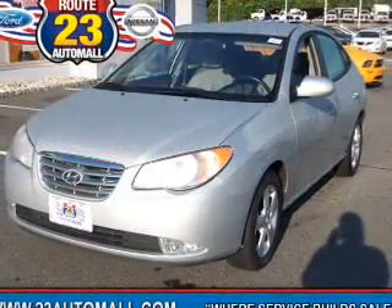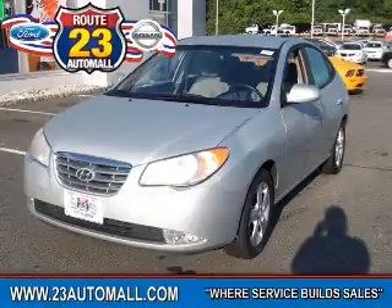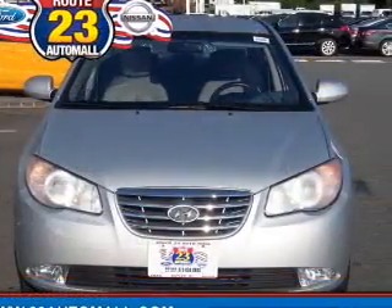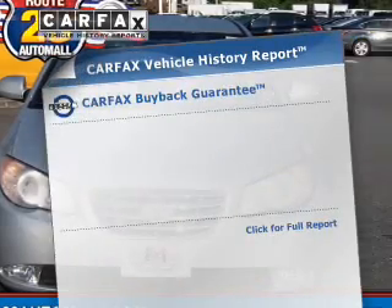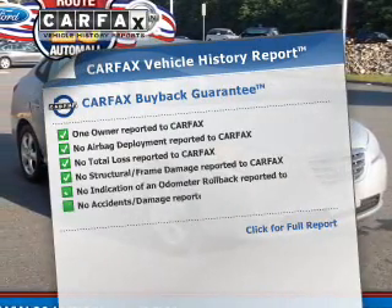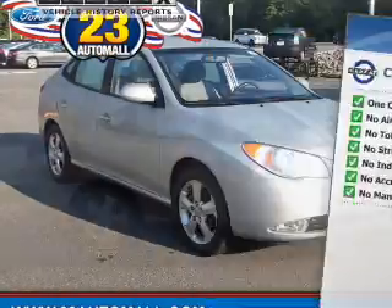The powertrain includes front wheel drive with an efficient four cylinder engine that responds smoothly to its automatic transmission. Brake safely with the anti-lock braking system. Rest easy knowing this vehicle comes with a Carfax Vehicle History Report from Carfax, the most trusted provider of vehicle information.